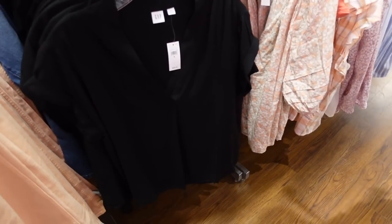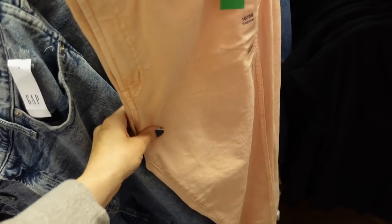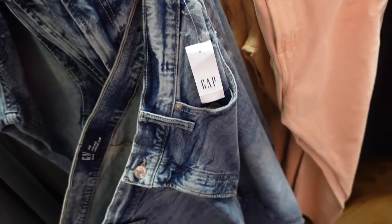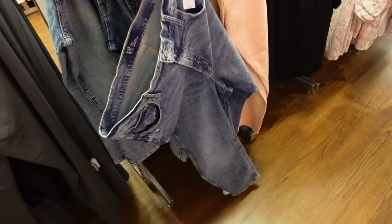50% off are these high-rise slim straight jeans. This one has not too much fading or whiskering through the leg, straight through the bottom in a peach color, pockets in the back. This one's more of an acid wash without whiskering, straight through the leg. They're regularly $59.99 and then 50% off.